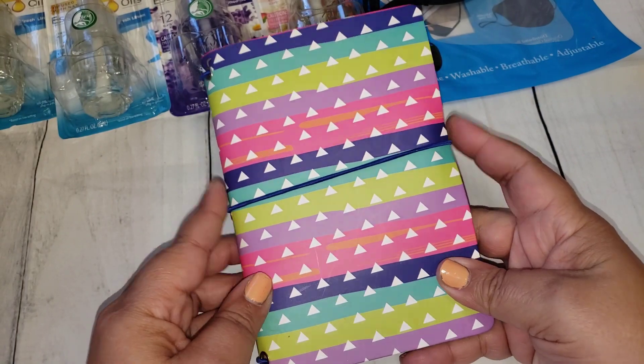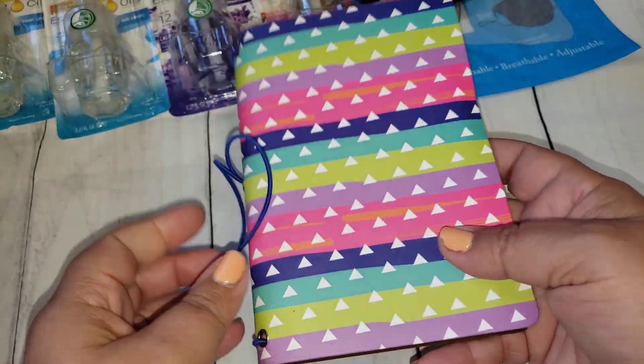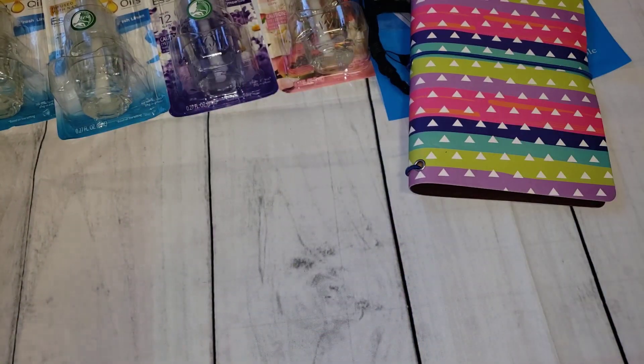Then I finally found the little journals! I only picked up one. I've seen quite a few people haul them and, not that I need any more journals, I did want one to keep in my stash. I thought this one was really cute — it was the only one I found. I know they have like maybe three other prints.